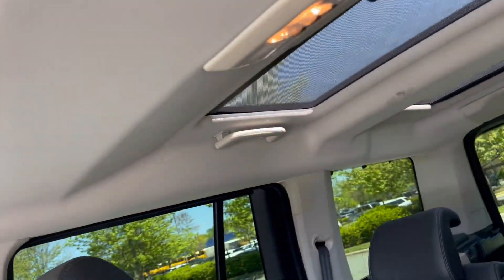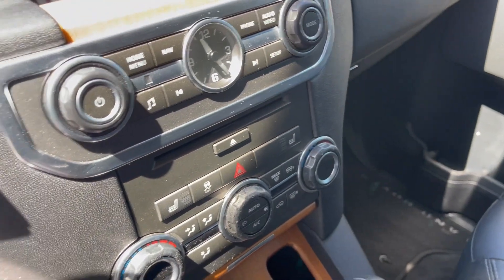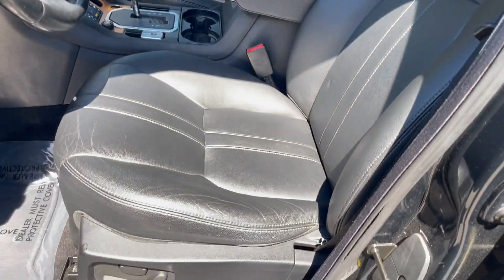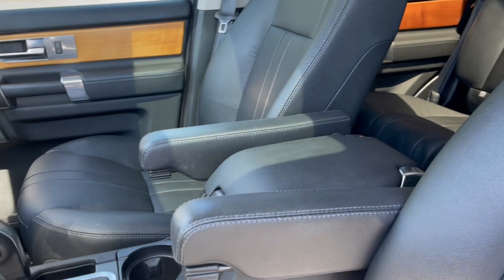Not one, not two, but three sunroofs. Heated seats, heated steering wheel, power seats — just an awesome vehicle.